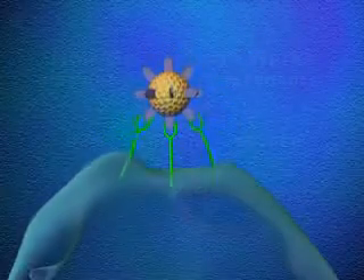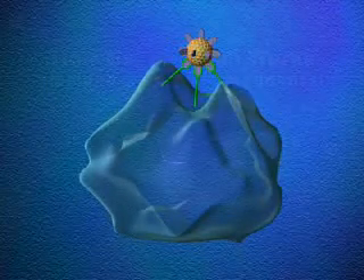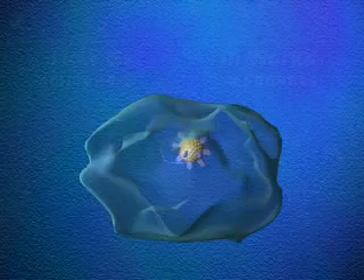In the innate immune system, beta-glucan binds with the macrophages. The macrophages are a type of white blood cell whose job is to detect intruders and coordinate the body's defenses against them.